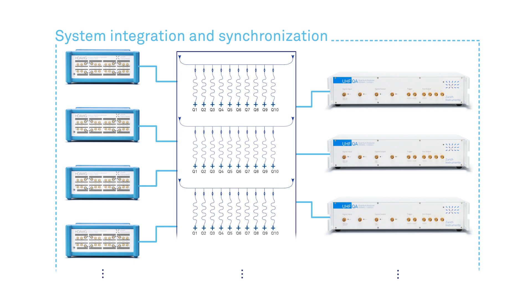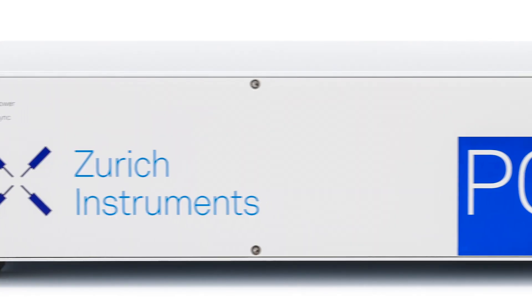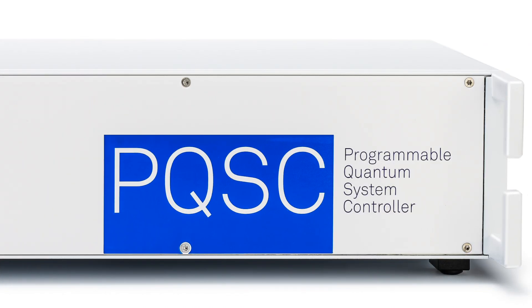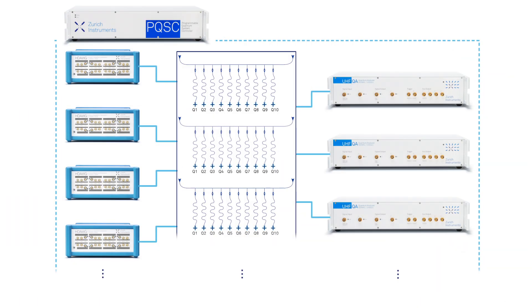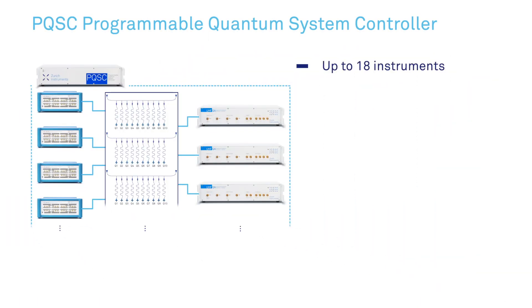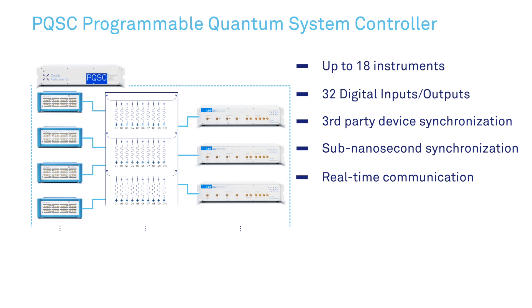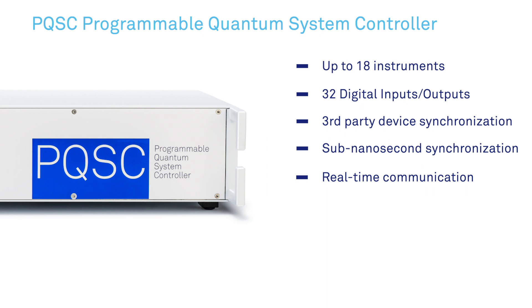Controlling up to 100 qubits requires a high level of system integration. This is taken care of by the new PQSC, the programmable quantum system controller. The PQSC synchronizes and controls up to 18 instruments. Its numerous auxiliary IOs can be used to connect to third-party instruments. The complexity of sub-nanosecond synchronization and real-time communication is taken over by the PQSC, which is also the layer where novel real-time control methods can be implemented. Its FPGA is user programmable for custom low-latency control.